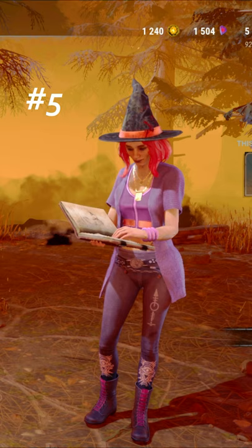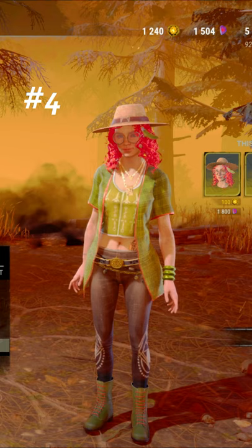Coming in at number four, we have the Spring Quartz Gazer. The bright red hair in contrast with the bright green looks great here.